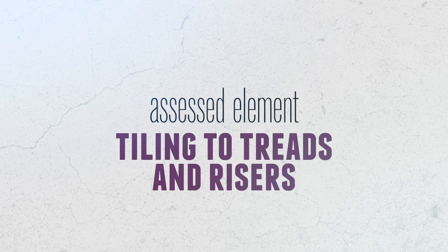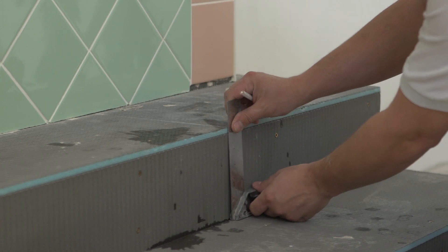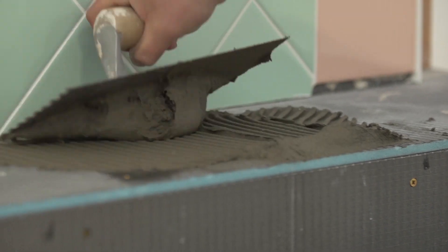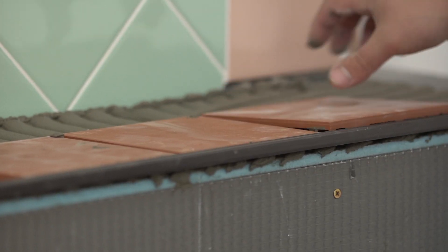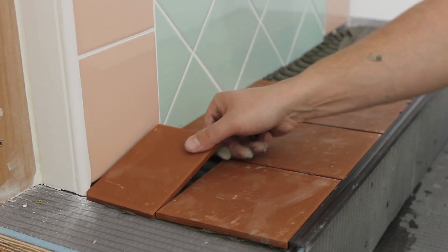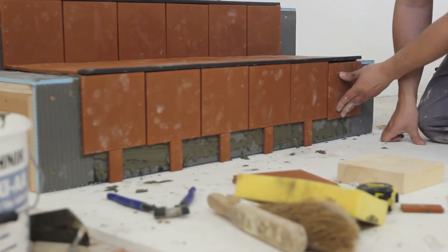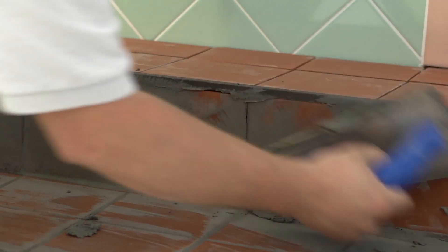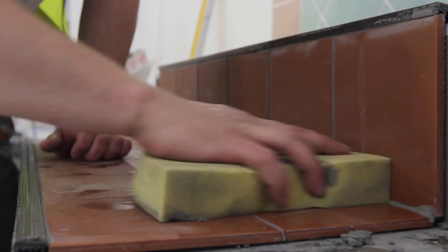Tiling to treads and risers: you have to fix plain colored floor tiles to steps and risers, including a nosing profile to tread, then grout the completed tiling. The test requires you to finish and tile two steps using cement-based reaction adhesives and cement-based grout, incorporating a pre-formed nosing profile.